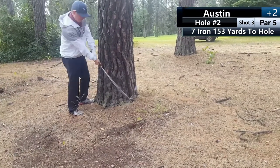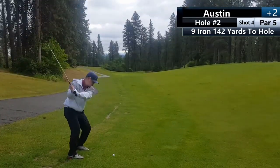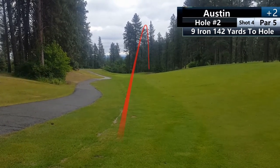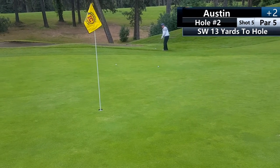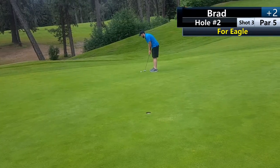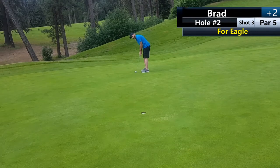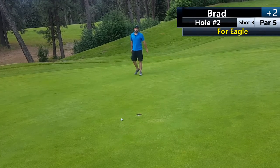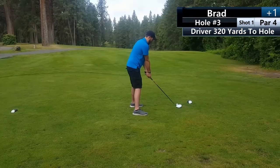Unfortunately, this was Austin's lie — couldn't ask for a worse lie. First eagle putt of 2019. I was pretty pumped about this, but I did not leave it short — I gave it a chance. Two-putt birdie. I'll take that any day of the week.